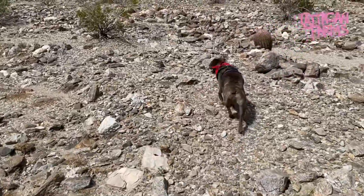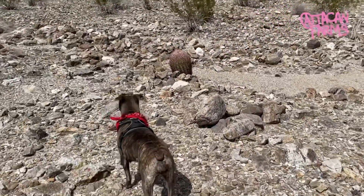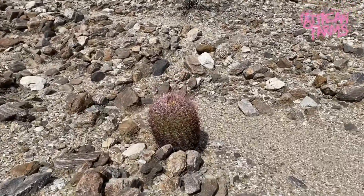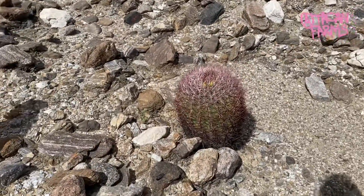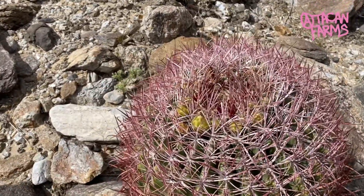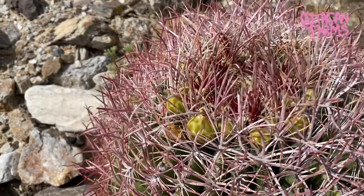I think that's why I mess with cactus so much — because it doesn't really matter what time of year it is, whether they're actively growing or dormant, blooming or not. They always have some type of visual appeal to them.